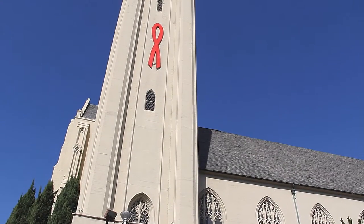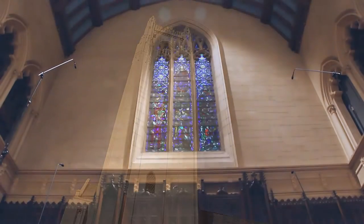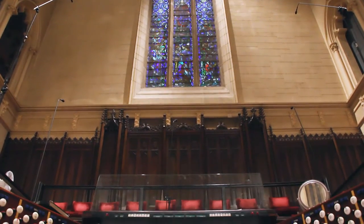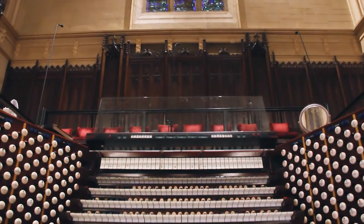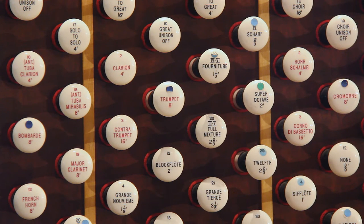Here at Hollywood United Methodist Church, we have a treasure that's often heard but rarely seen: our 1929 Cassavant pipe organ. With 72 ranks and over 5,000 pipes, this historic instrument has a sound and versatility like no other.